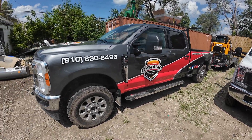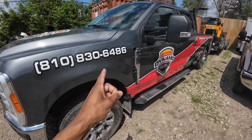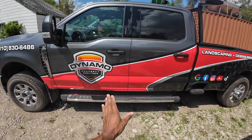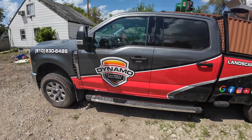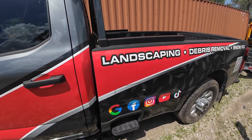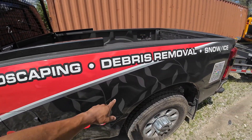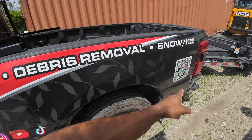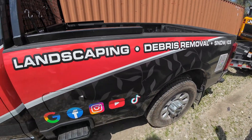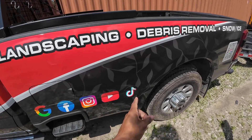Let's go through the new truck since this is probably the one you guys want to see most. We have our business phone number on the side, then we have a nice design going into the bed of the truck. We have our company logo on the front door, and then we have our inlays — these can be removed and changed if I ever wanted to — as well as the QR code. So we have landscaping, debris removal, snow and ice. Pretty generic for what we do. And we have Google, Facebook, Instagram, YouTube, and TikTok.